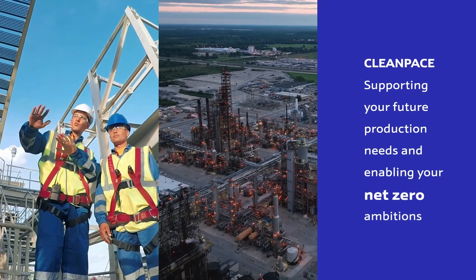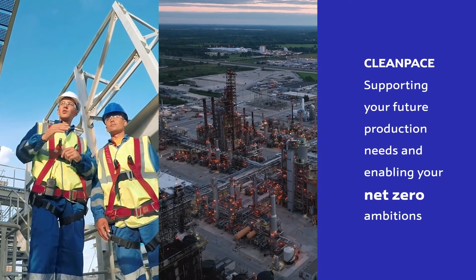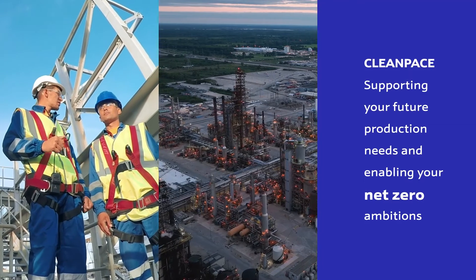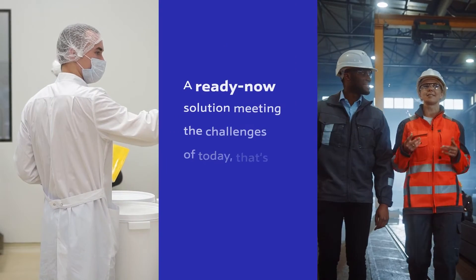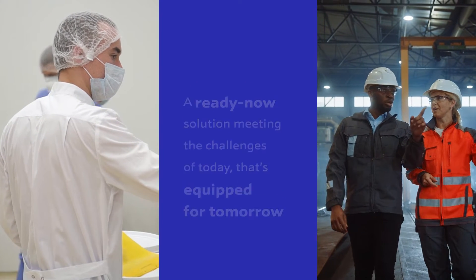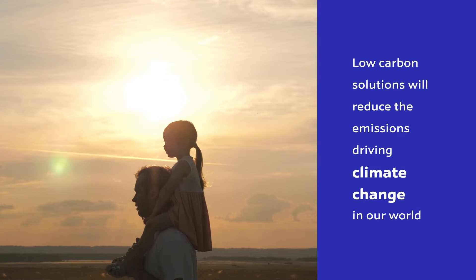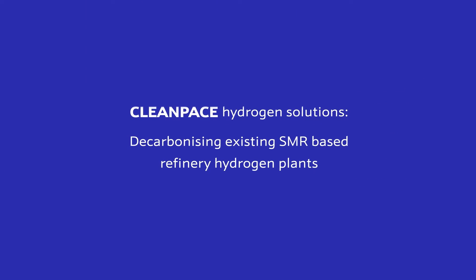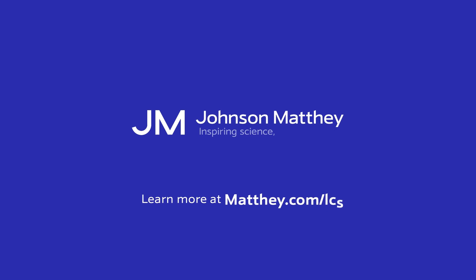Clean Pace Hydrogen Solutions are tailored to your existing plant, supporting your future production needs and enabling your net zero ambitions. A ready now solution meeting the challenges of today that's equipped for tomorrow. Low carbon solutions will reduce the emissions driving climate change in our world. Accelerate your journey to net zero with Clean Pace Hydrogen Solutions. Learn more at jmathy.com/lcs.